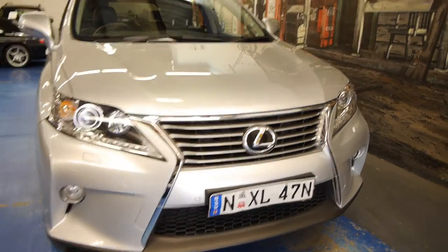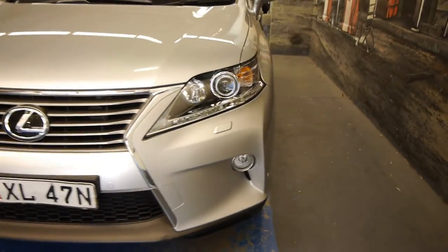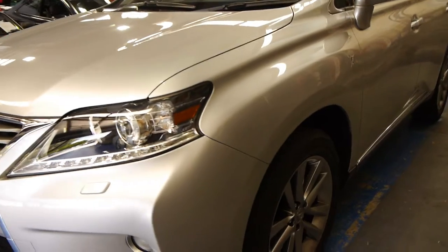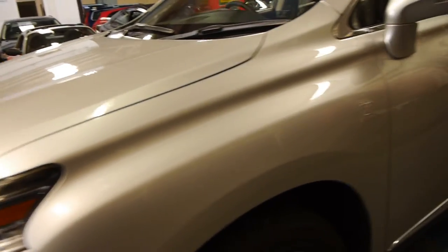Good morning ladies and gentlemen, my name is Richard from the Old Timer Centre here in Marrickville, New South Wales. Today this is not such an old timer — it's pretty much near new, one owner, Lexus RX270X.